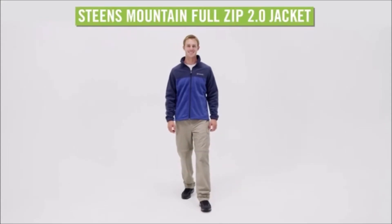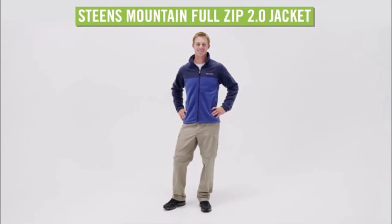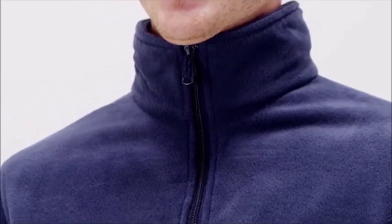When you're backpacking in the harsh, desolate climate of eastern Oregon, and the fickle weather changes from warm sun to gusting snow flurries, zip into the Men's Columbia Steens Mountain Full Zip 2.0 Jacket.